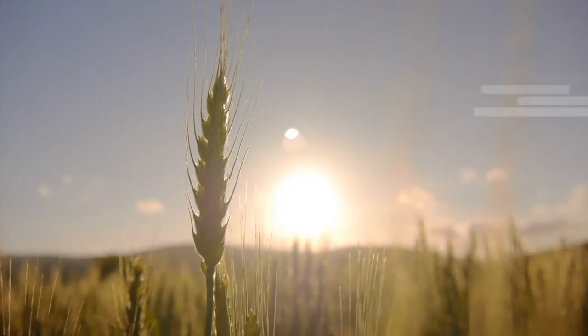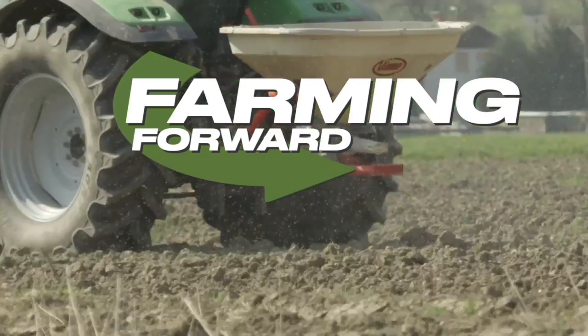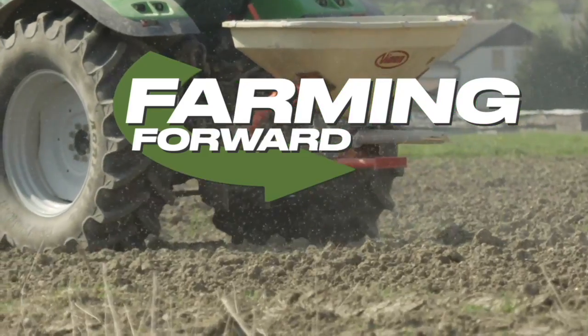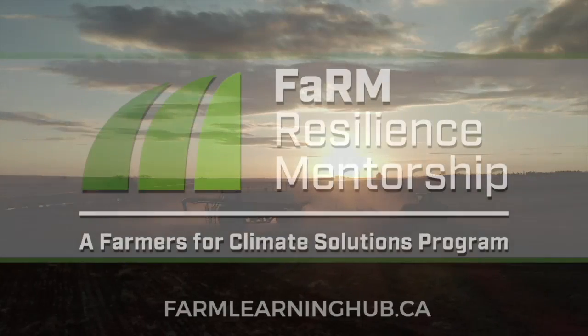RealAgriculture.com presents Farming Forward. Sharpen your soil health expertise with cover cropping, nitrogen management, and advanced grazing. Brought to you by the Farm Resilience Mentorship Program.